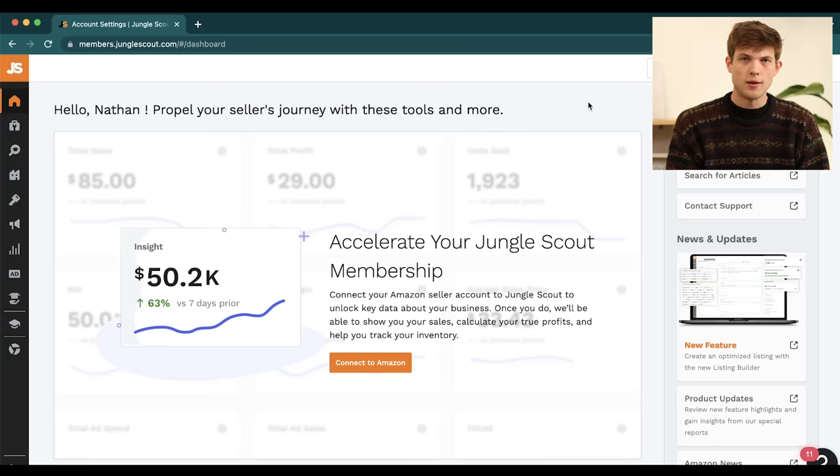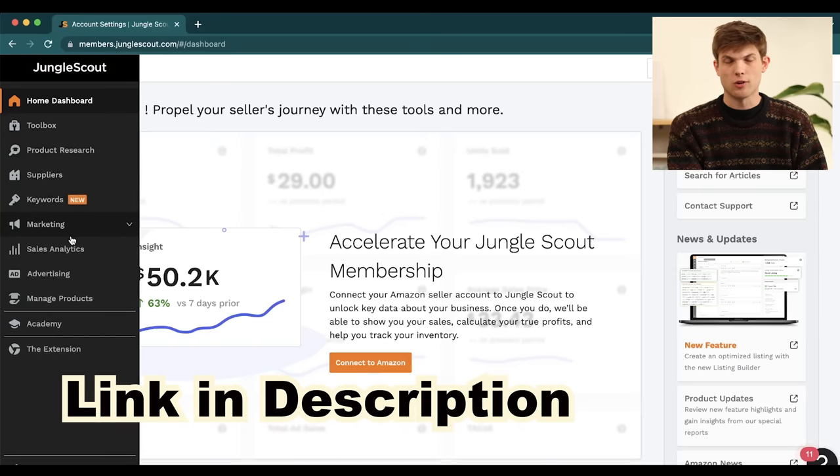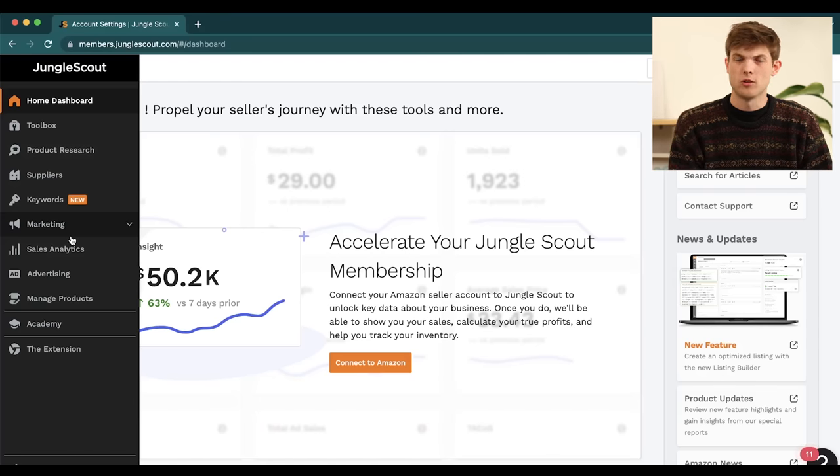Manual search can be great, but it can be time intensive and you can feel limited to products you think of yourself. The other way to find products is to use software like Jungle Scout, which I think is a really crucial piece of software for Amazon sellers. It's what I use to find products, look for keywords, and optimize my products. It ends up saving a lot of money and making you more money if you use all of their features. I'll leave a link to it in the description below.